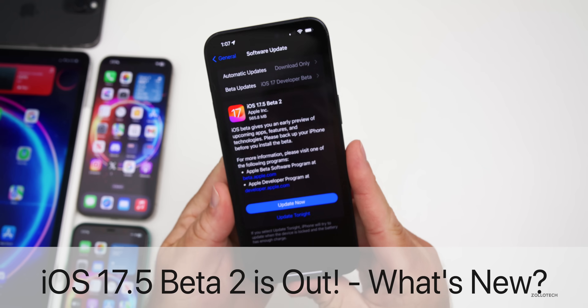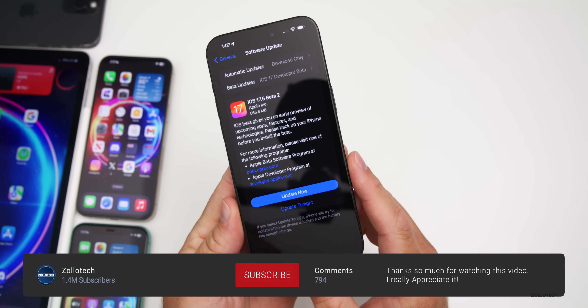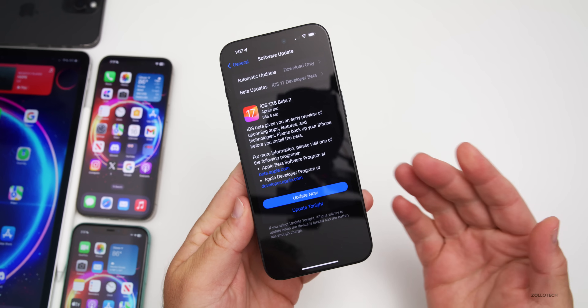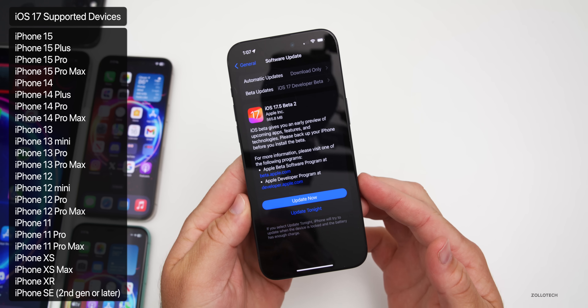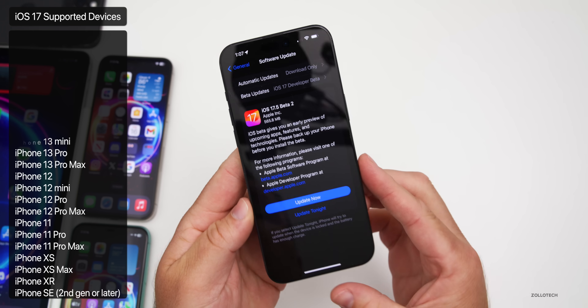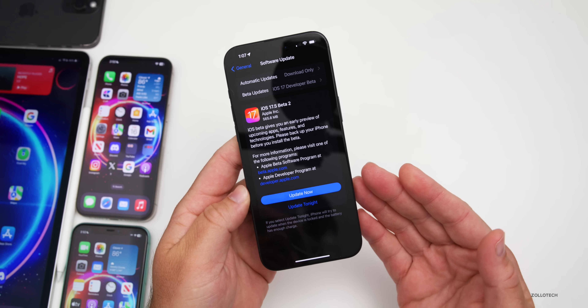Hi everyone, Aaron here for Zollotech. Today Apple released iOS 17.5 beta 2. It is out to developers and soon to public beta testers — usually by the time you're watching this video or the following day. This came in at 565.8 megabytes on my iPhone 15 Pro Max.